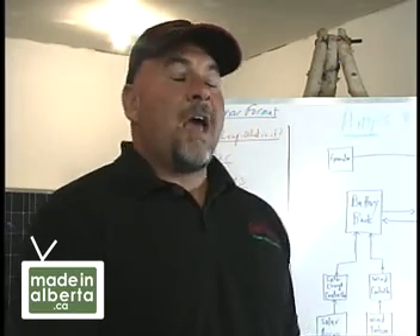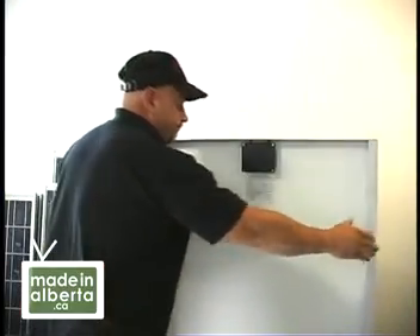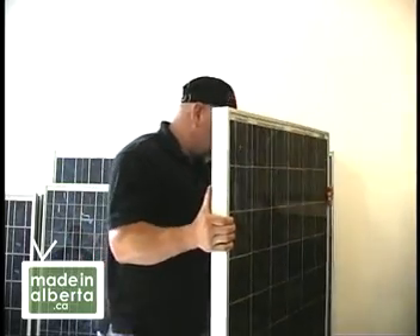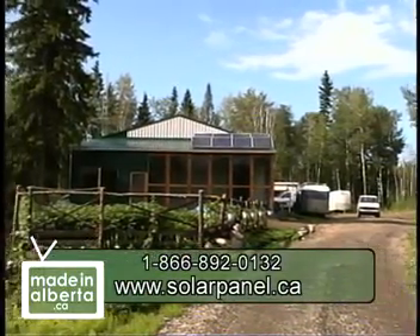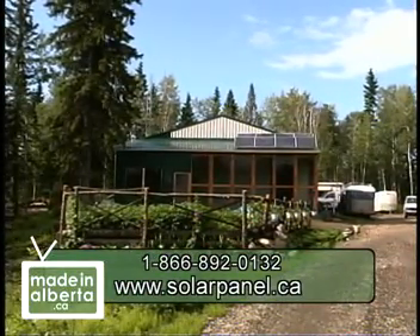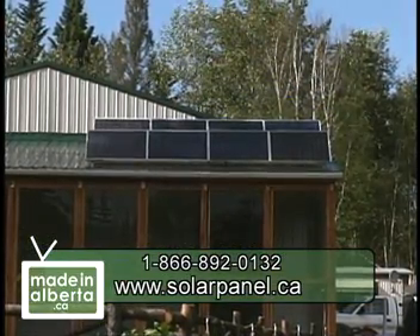When you live off-grid, you have to be cognizant of where your power is being spent. The amazing power of energy efficiency isn't just for off-grid living — anyone can reap the benefits of one of the best investments going. Join us again for Episode 2 of Going Off-Grid, when Shane explains how his hybrid electric system works. Shane builds and sells renewable energy systems and teaches seminars for those interested in off-grid living. For more information, phone 1-866-892-0132 or check out www.solarpanel.ca.